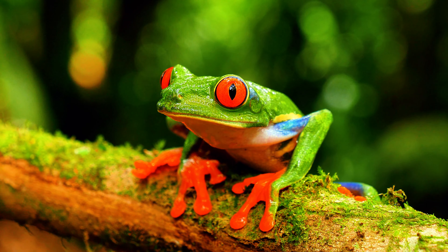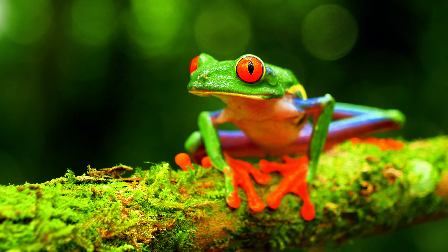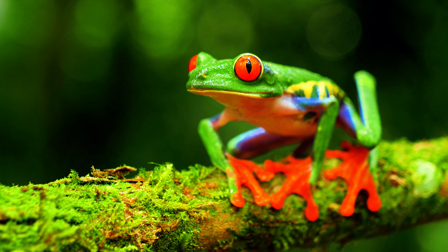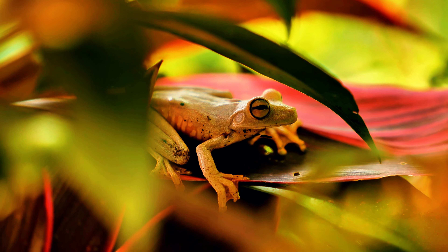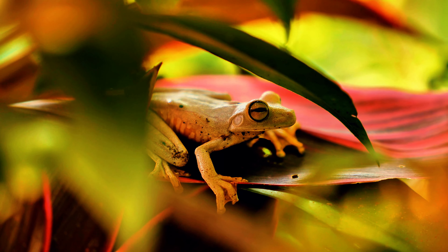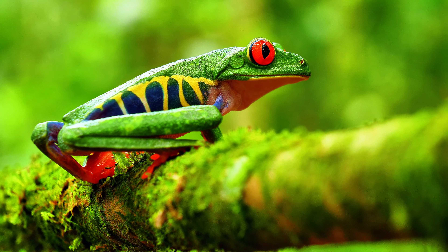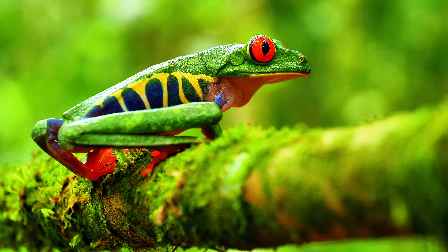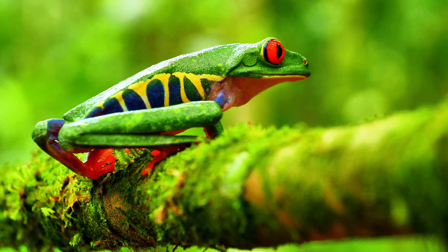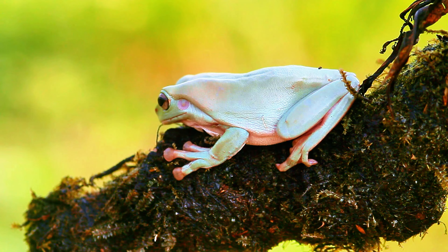Number 5: Red-Eyed Tree Frog. The Red-Eyed Tree Frog, Agalychnis callidryas, is perhaps one of the most iconic amphibians, known for its bright green body, blue and yellow striped sides, and striking red eyes. Native to Central and South America, these frogs are arboreal, meaning they spend most of their time in trees. Their enclosure should mimic a tropical rainforest with plenty of branches, plants, and a humid environment. Red-Eyed Tree Frogs are nocturnal and can be shy, so they're best appreciated in a well-planted terrarium where they can feel secure.